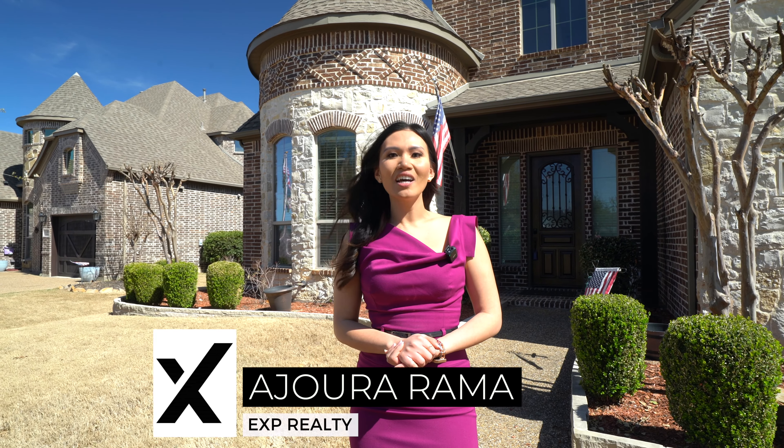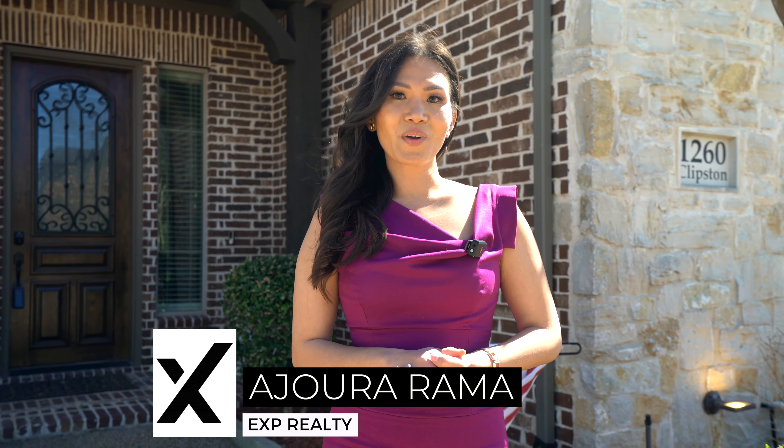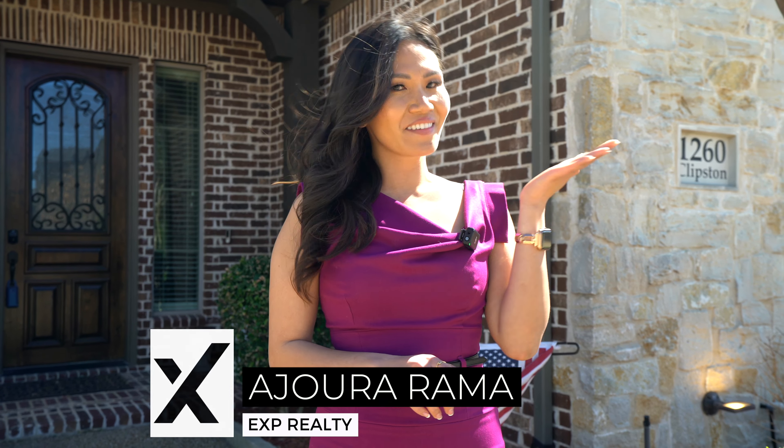Hi, this is Adora with HP Realty, your luxury buy-side tour guide. We're here today at 1260 Clipson Drive. Let's take a look.